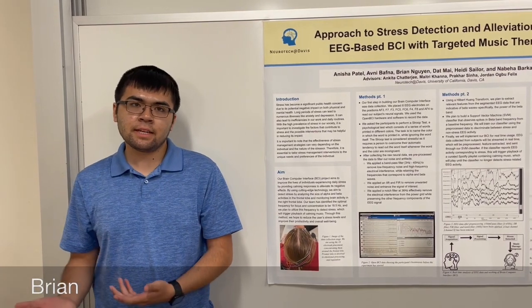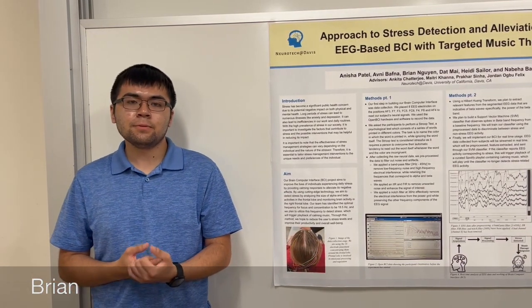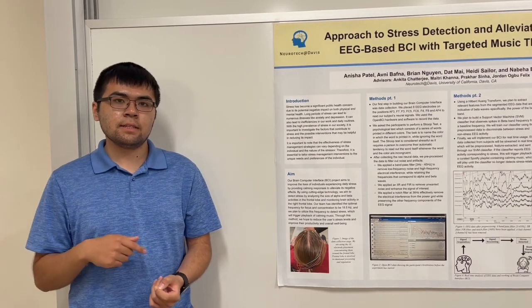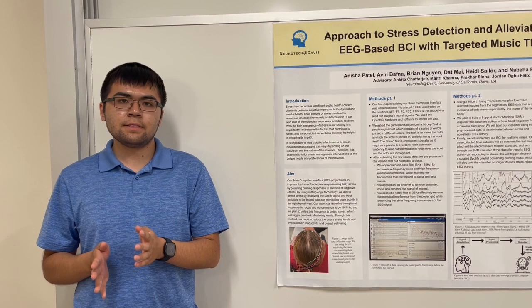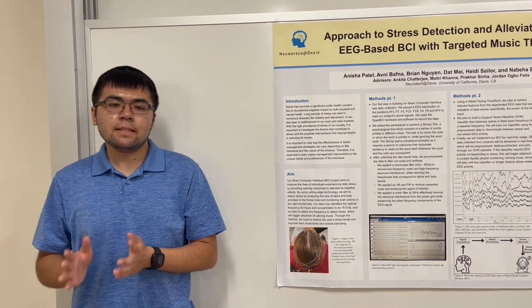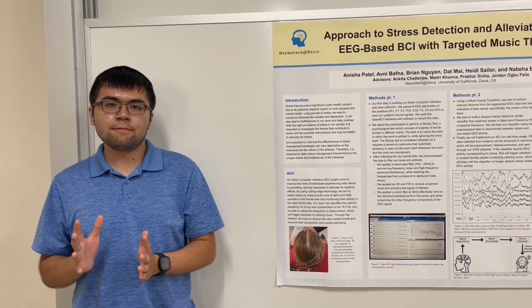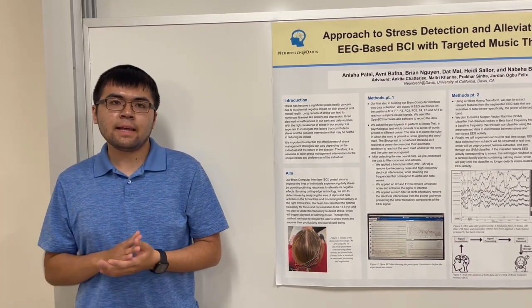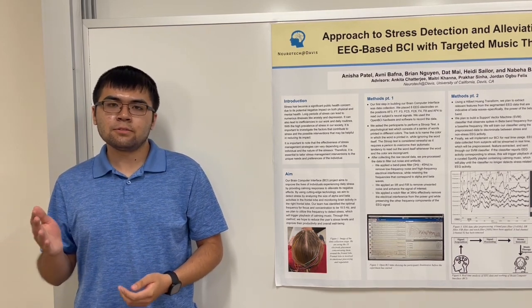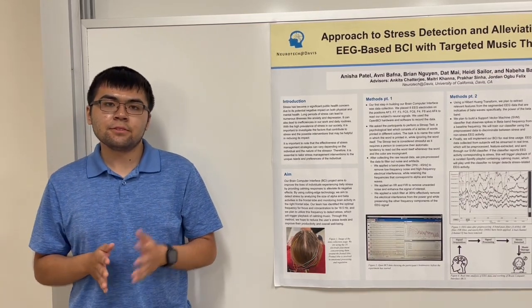After collecting our data and completing pre-processing, our next step was to implement the BCI in real time. We collected EEG data from a participant doing the Stroop task and streamed their EEG data in real time. We kept track of spikes in beta wave activity and associated decreases in alpha wave activity, because our assumption is that that sort of activity would indicate stress. When the BCI detects that pattern for a prolonged period of time — like 10 seconds or more — that will trigger the playback of a Spotify playlist full of calming music, and it'll play until the person is no longer stressed. In such a case, you would see the alpha waves increase and the beta waves decrease.